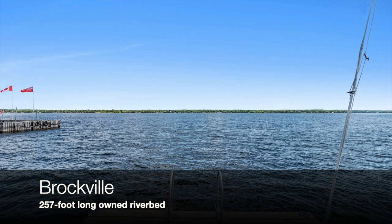This property is also special because it has a 257 foot long owned riverbed. This feature is rare and is only found in a few older riverfront homes in Brockville.